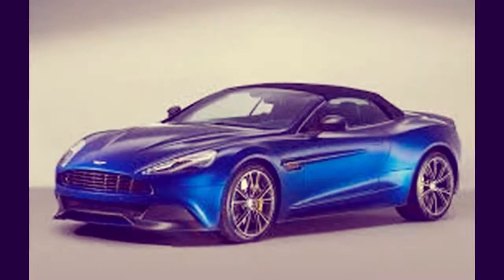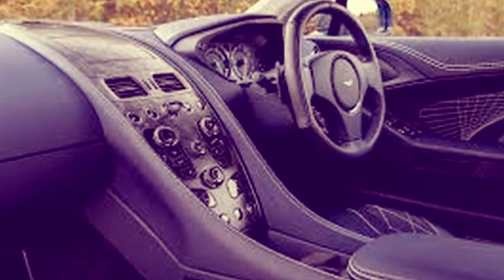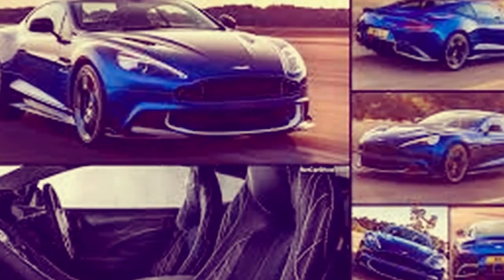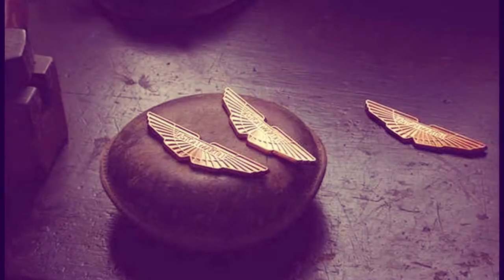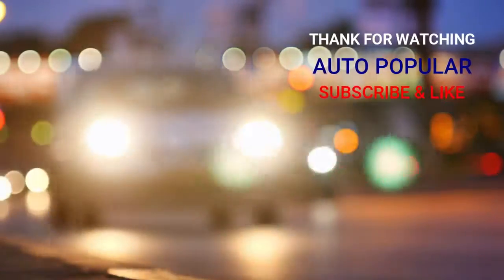Priced at near three hundred thousand dollars, the Vanquish S is well-equipped and buyers can pick many highlights to customize the look of their autos. Safety features, however, are constrained to the basics — the answer is simply: try not to crash your exceptionally costly auto. Fuel efficiency is typically somewhat poor from that massive V12.